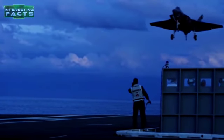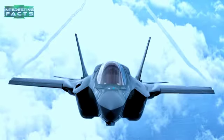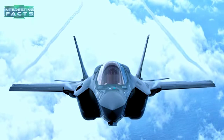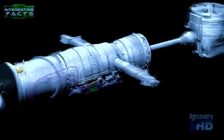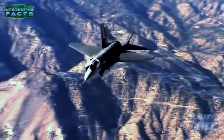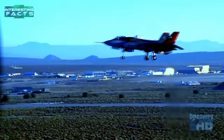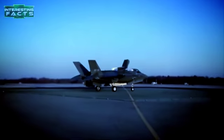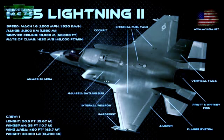F-35 Lightning II: The Lockheed Martin F-35 Lightning II is a single-seat, single-engine, all-weather stealth multi-role fighter. This fifth-generation combat aircraft is designed to perform ground attack and air superiority missions and closely resembles a smaller, single-engine F-22 Raptor. Powered by a Pratt & Whitney F135 engine, it has a maximum speed of over Mach 1.6 and a maximum takeoff weight of 60,000 pounds. The F-35A is armed with a GAU-22/A four-barrel 25mm cannon mounted internally with 182 rounds, plus two internal weapons bays and multiple external hardpoints.